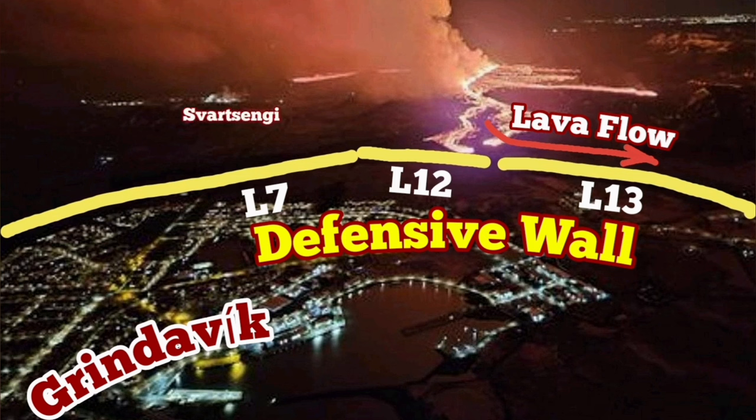Grindavík, as you can see, is here. There is the plume of steam there. And the Blue Lagoon, which is now evacuated, is also there. There is a lava flow or lava tongue going toward it — it has already covered part of road number 43.